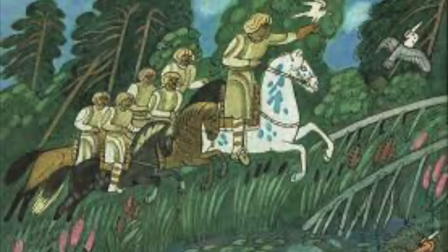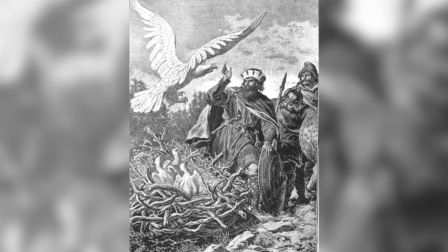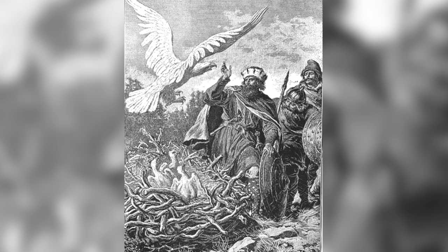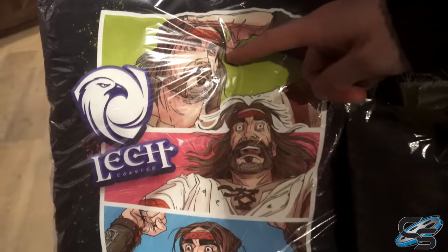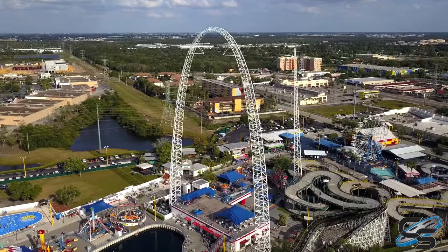That statue is Lech — the legendary founder of Poland. The legend goes that Lech was hunting, shot an arrow at his prey, and followed it only to find himself face to face with a fierce white eagle guarding its nest from intruders. Lech saw it as a good omen and decided to settle there, which is why a white eagle with a coat of arms remains the symbol of Poland to this day. So the Poles decided to do the only logical thing and make a roller coaster after him — kind of the equivalent of Fun Spot making a George Washington themed coaster or something.